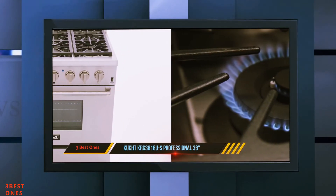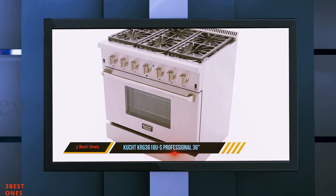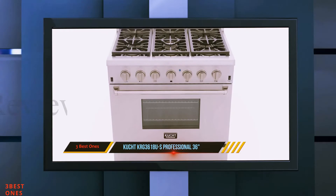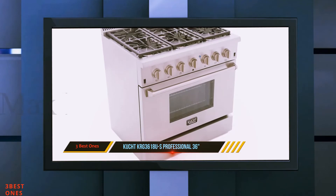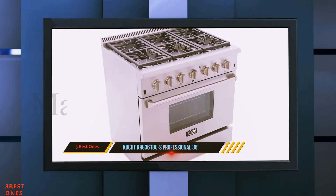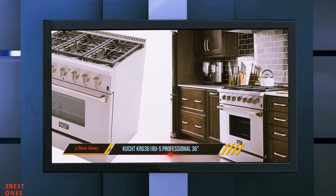There is also a warming drawer to keep cooked food warm until you are ready to eat, which is ideal if you are hosting a dinner party — you will be able to prepare and cook all of your dishes in advance. The cast iron cooking grates set into the top of the gas range are designed to be especially durable. You are treated to a total of six burners to provide plenty of convenience and versatility.